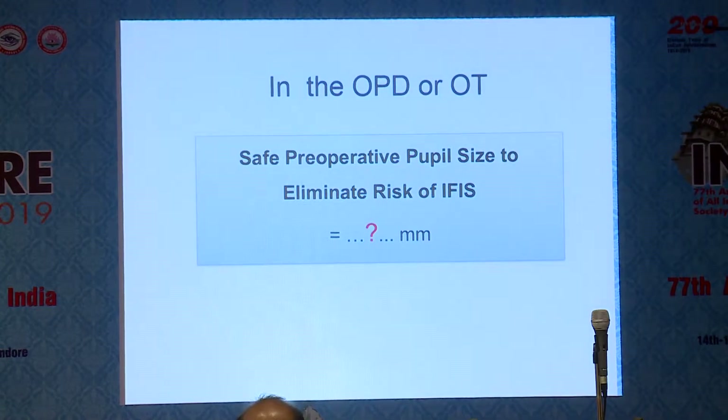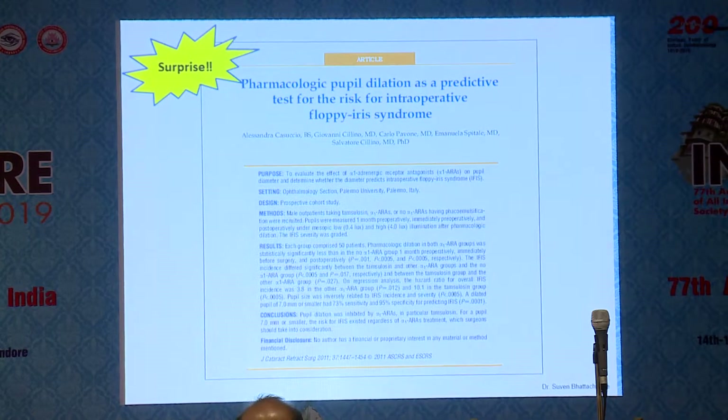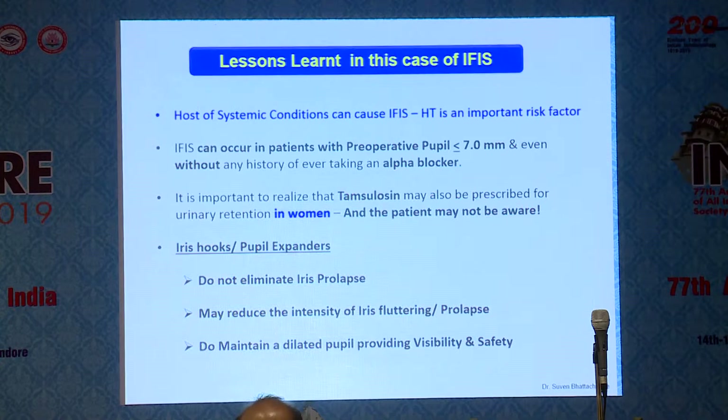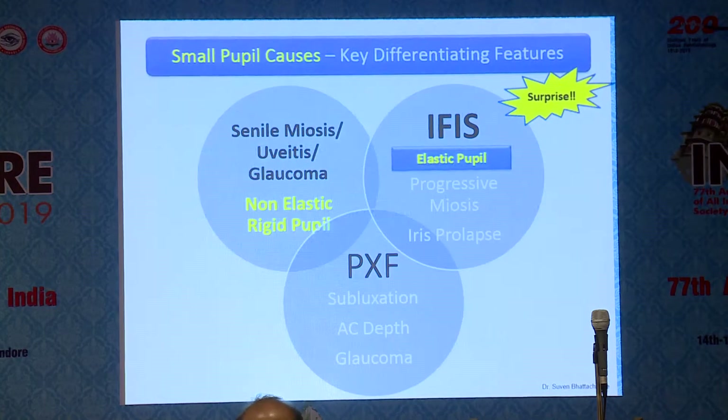This chart tells us that no amount of history taking is going to be foolproof, and every alternate patient is a potential IFAS candidate. A paper published in 2011 says that with a pupil smaller than 7mm, the risk of IFAS exists irrespective of alpha blockers. Iris hooks and pupil expanders do not eliminate the risk of iris prolapse, but they do provide a dilated pupil for visibility and safety — that's their role.